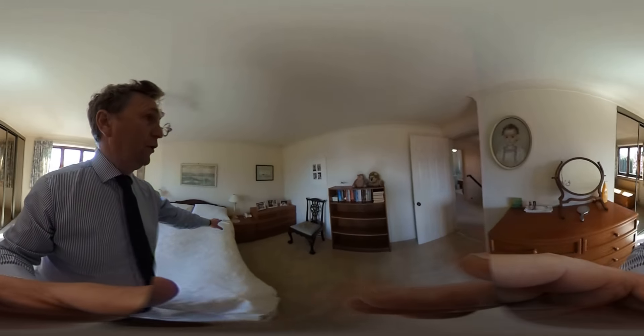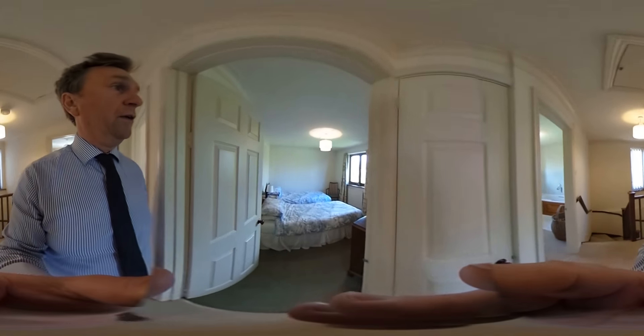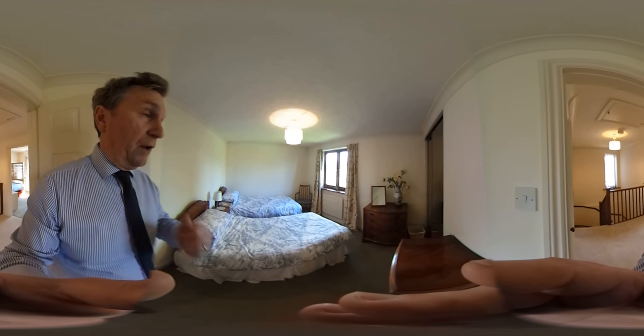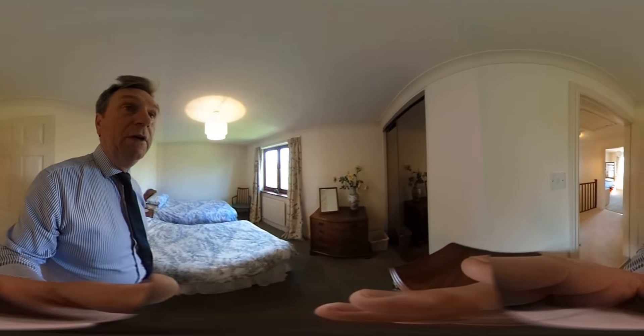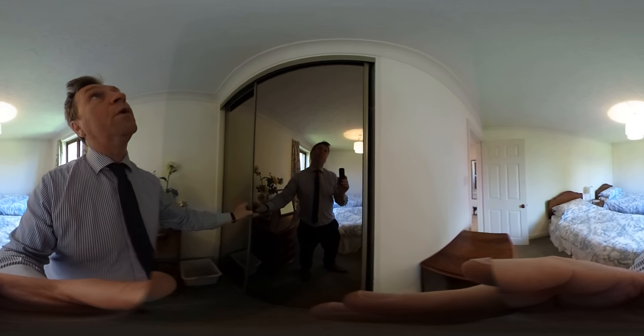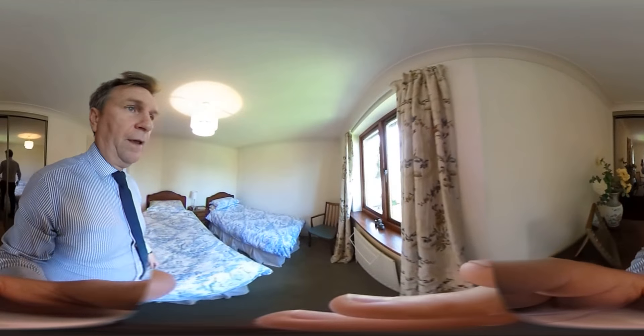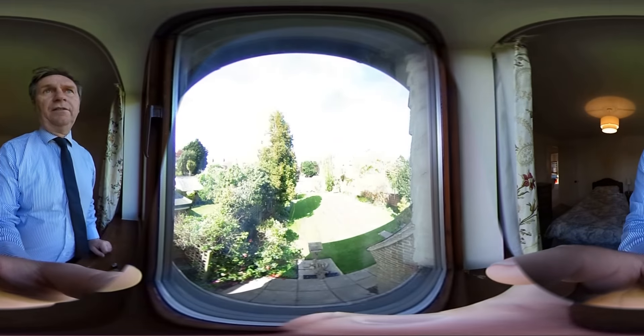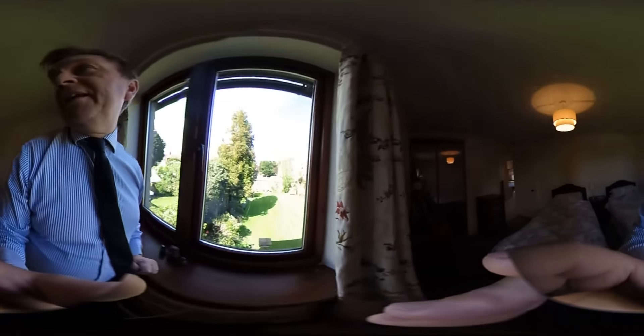And we're going to make our way into the second bedroom — the last one of the three bedrooms. This is number two. Again, fitted wardrobes and sliding doors. And our first glimpse of the garden, which, as you can see, is a lovely size. And that's where we're going to be heading next.